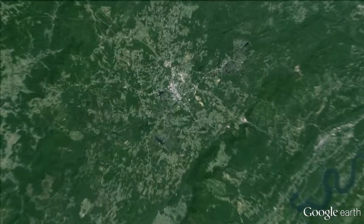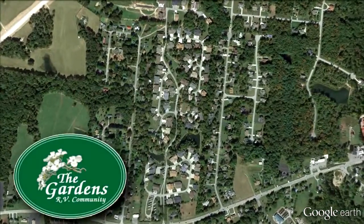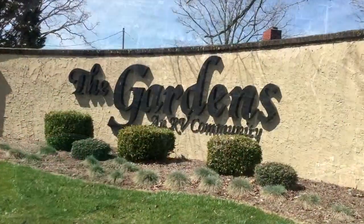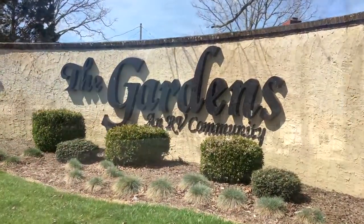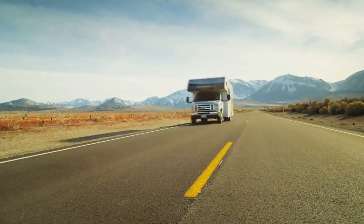We invite you to discover an entirely unique way of living at the Gardens RV Village in Crossville, Tennessee. This is the perfect place for your family and your travel trailer or motorhome when you're not on the road discovering America.